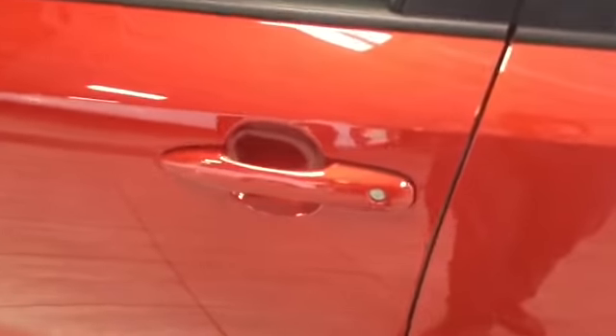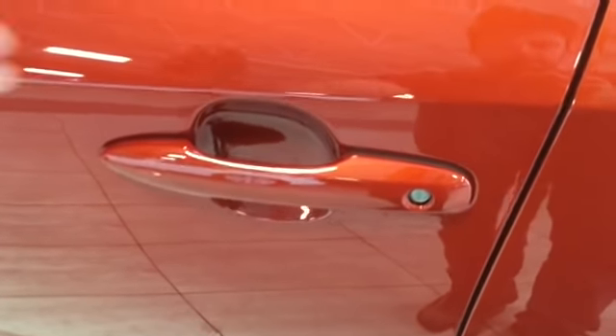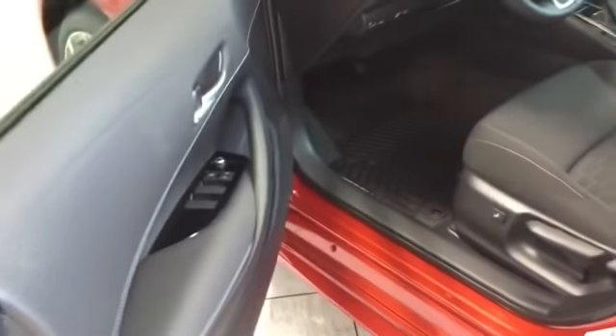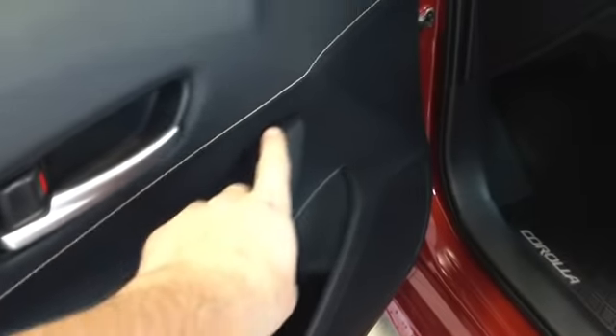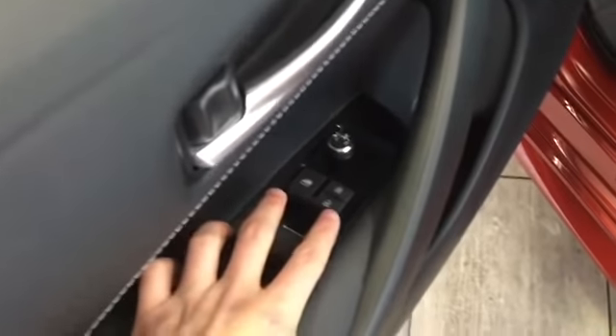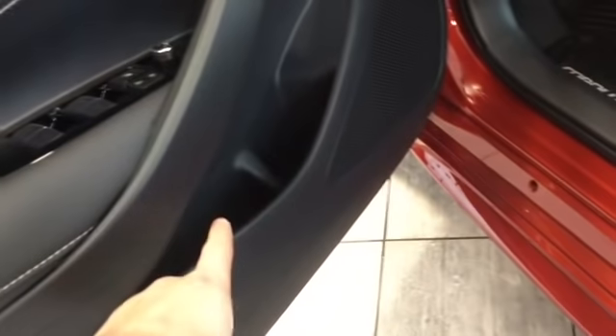To use the smart key system, pressing the two lines locks the vehicle. To unlock, placing your hand in the handle unlocks the door. We have some nice white trim along the door, plus our window buttons, lock and unlock, window lock, and mirror adjuster. There's lots of space underneath the handle for the driver.